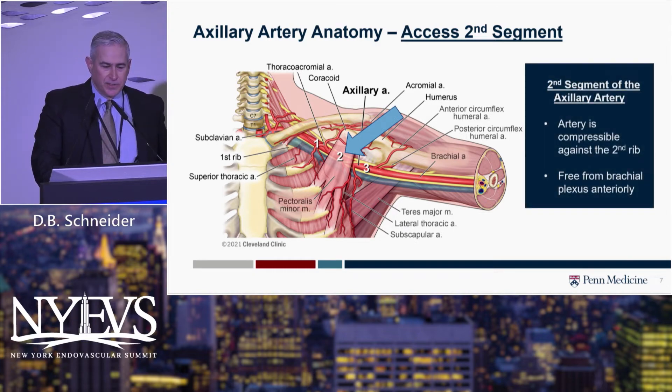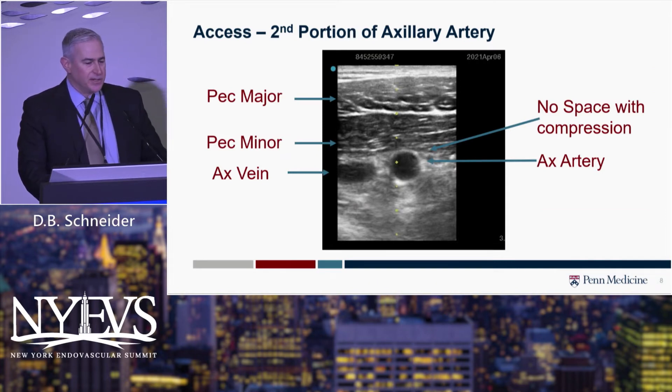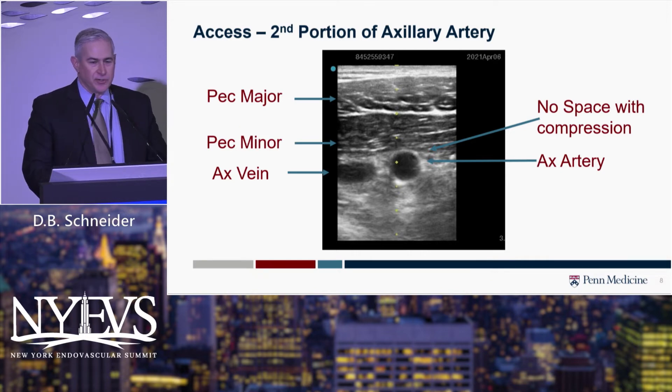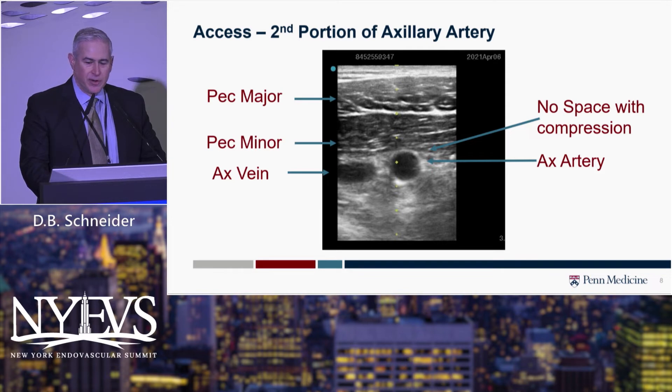Those are the reasons we utilize that second portion. On ultrasound, you can actually see the pec major and pec minor muscles to confirm you're in the second portion of the axillary artery. We depress the ultrasound probe to show that the muscle is right against the vessel wall, so we know there are no interposed structures like brachial plexus that we'd injure with our access.